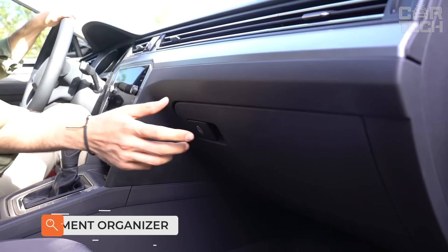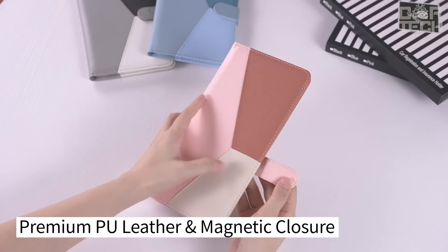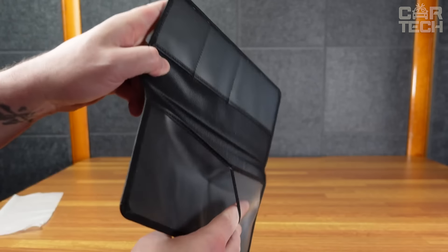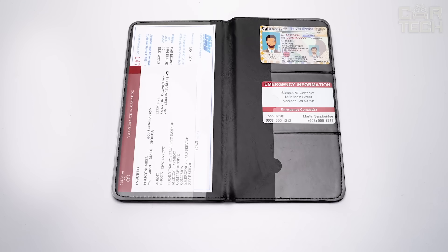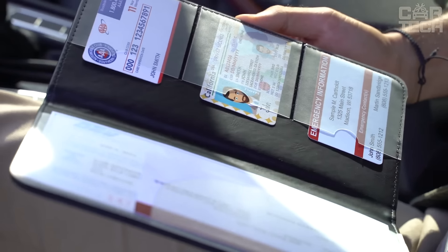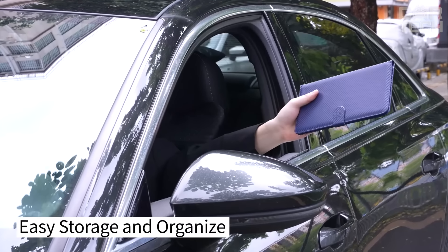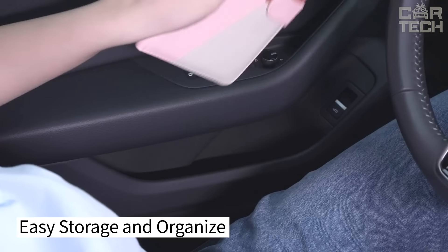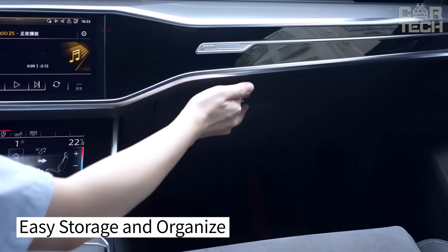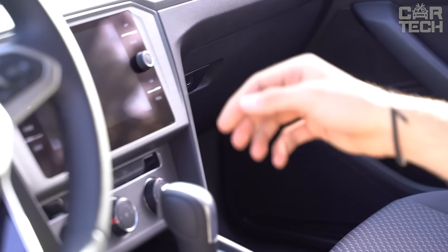A document holder for a car made of premium leather. If you appreciate order and convenience in your car, this device is definitely for you. Large compartment for insurance papers — everything will fit properly. Two pockets for car registration, in case a police officer decides to check your car for violations. Three small pockets for driver's license, business cards, receipts, and everything that would otherwise get lost on the back seat. The magnetic lock ensures your documents will be safe.